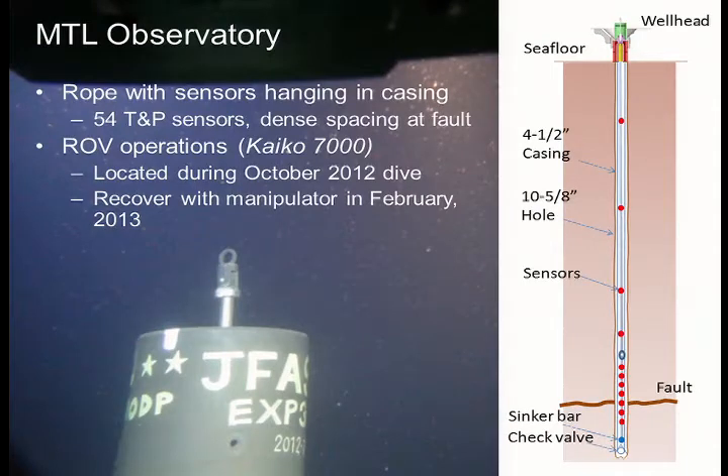This shows the ROV visiting the observatory in October, taking a photo of it. This was to locate it exactly. It turned out the hole wasn't known exactly — it was about 200 meters away from where we thought it was. But they did locate it, and it looks in good shape. It's very exciting.